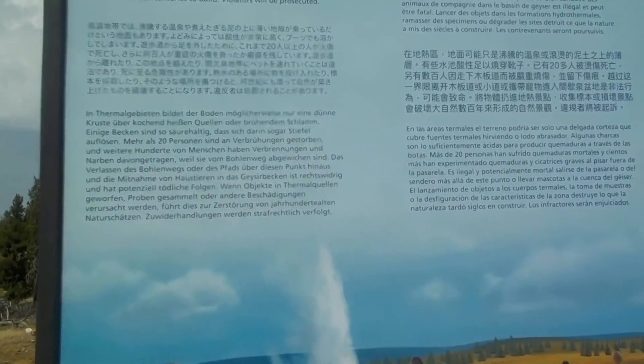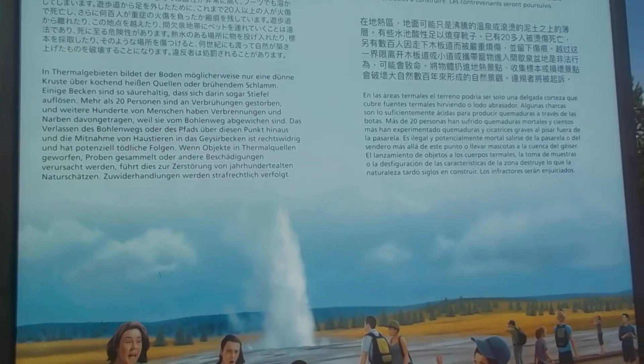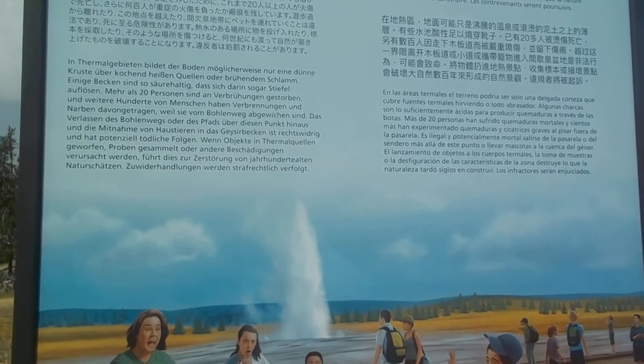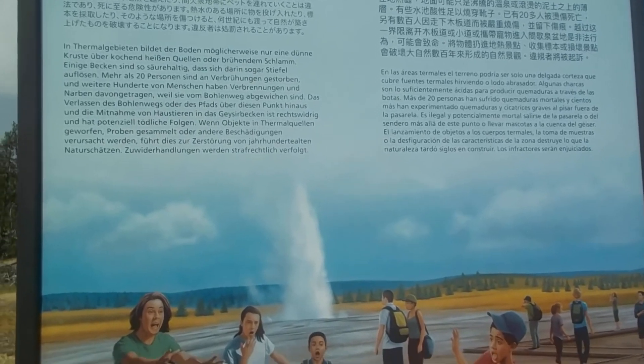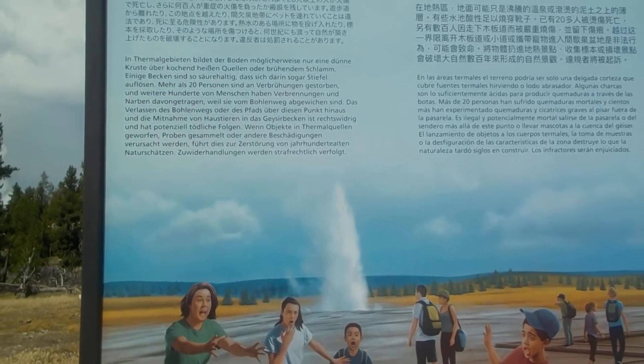In thermal areas, the ground may be only a thin crust above boiling hot springs or scalding water. Some holes are acidic enough to burn through boots. More than 20 people have been scalded to death, and hundreds more badly burned and scarred by stepping off the boardwalk.